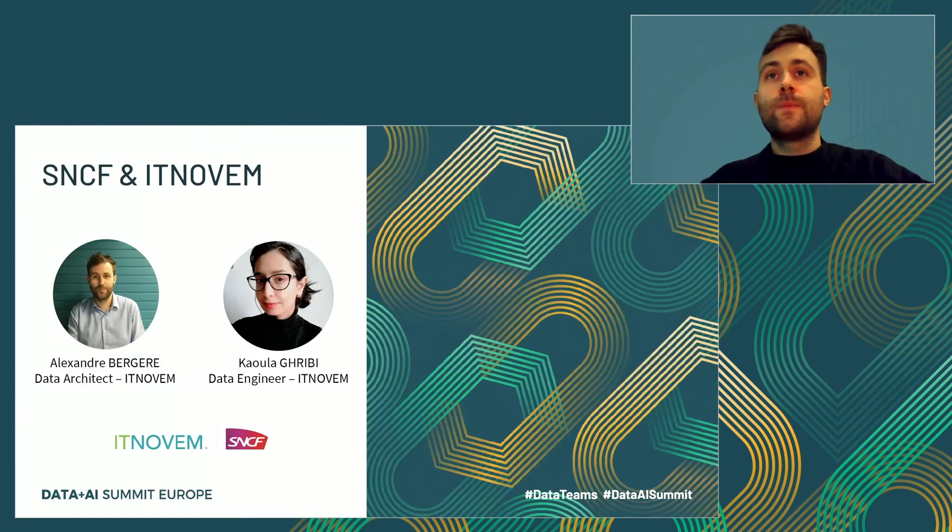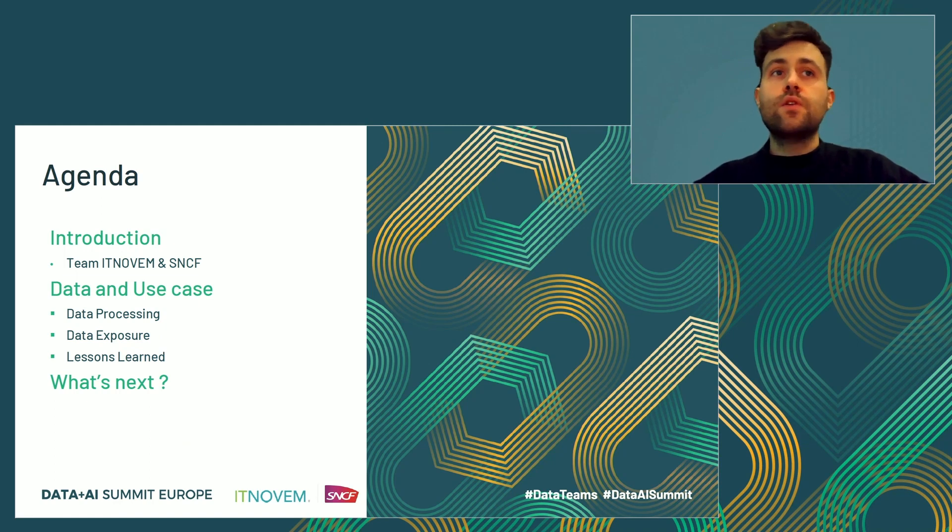Hi everyone. We are glad to be here today to talk about one of our projects and how we built a streaming data pipeline for train delay processing. My name is Alexandre Berger. I'm a data architect at IT9M, which is one of the IT branches of SNCF working on the digital transformation of the group. I'm accompanied today by Raola Gruby, data engineer working with me on several projects. We were looking for a long time for a streaming use case in our team and today we are glad to share with you how we provide quality data using Spark Streaming and Delta to other entities of our company, and how we built our pipeline in a few weeks with a small team.